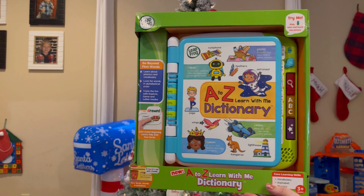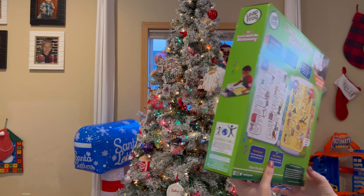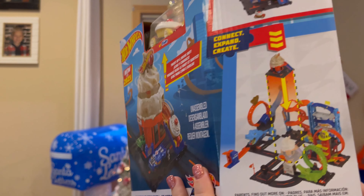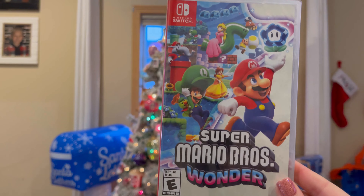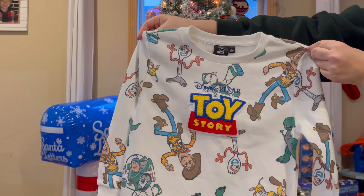We are going to start off with Charles. We got him this LeapFrog A to Z dictionary — he loves learning, he loves numbers, he loves letters, so this will be a huge hit with him. We also got him this Hot Wheels donut ice cream shop that connects with a bunch of other little ones. And of course, you guys know him and his Mario obsession — this is the new Super Mario Wonder.